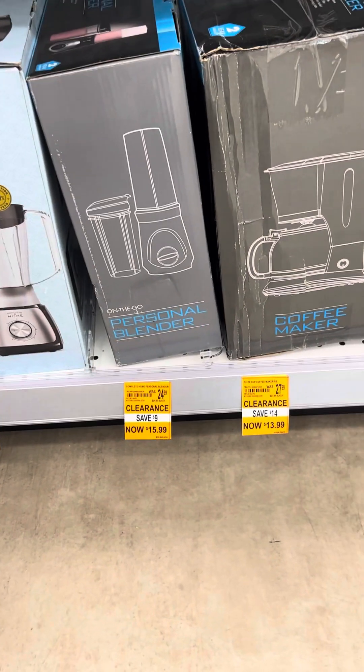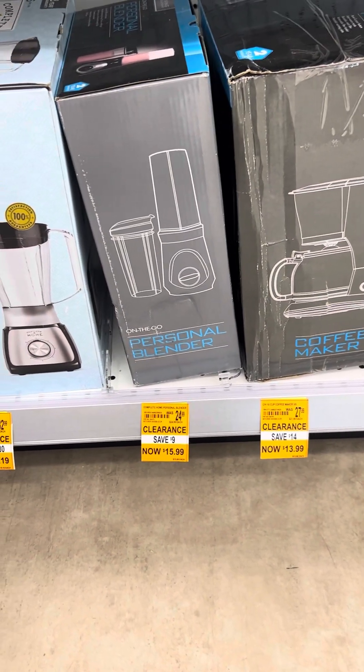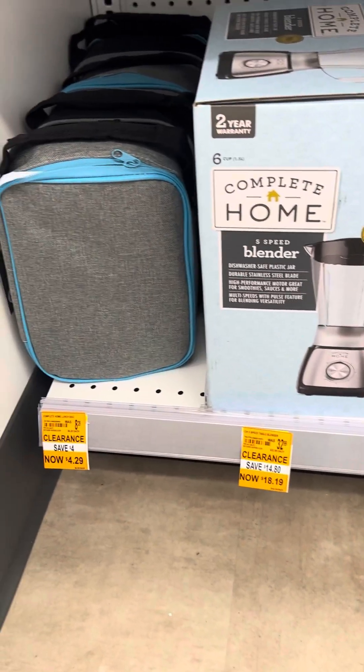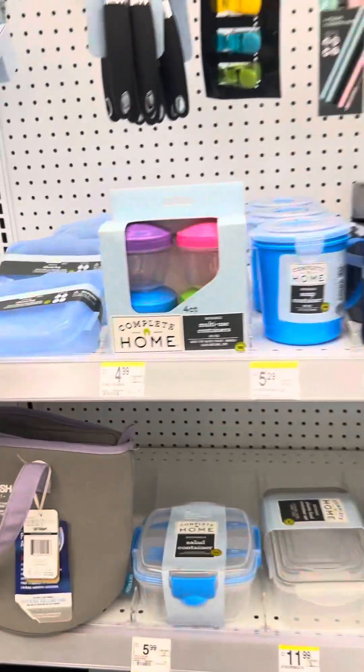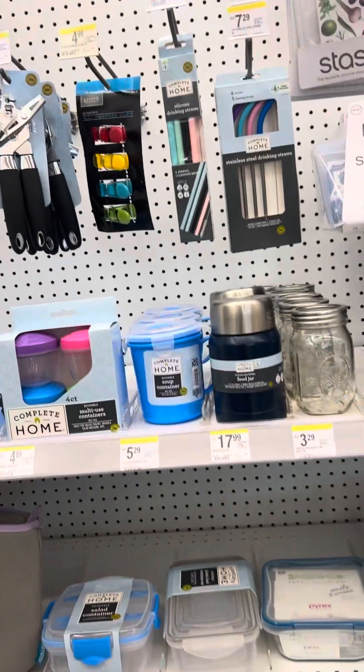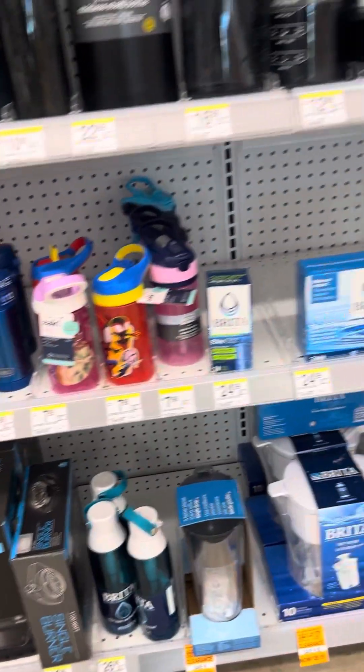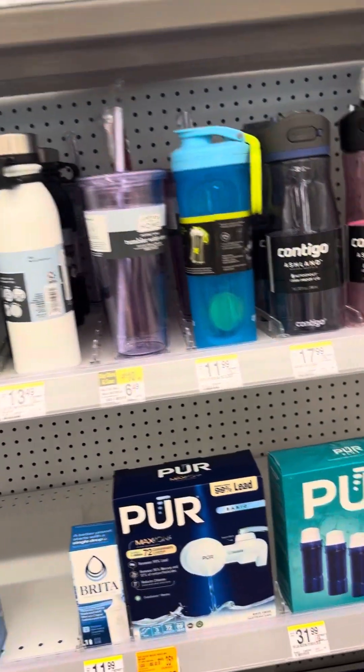They even sell some home items — there's a blender for $18.99 and a coffee maker for $13.99. They have some amazing markdowns, so go to your Walgreens if you're looking for Christmas presents.